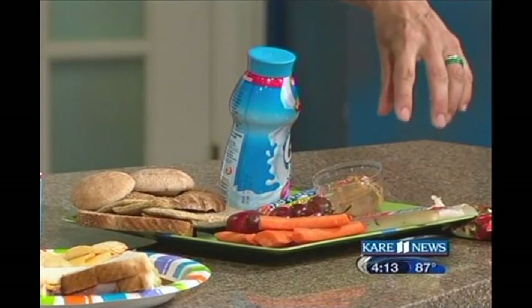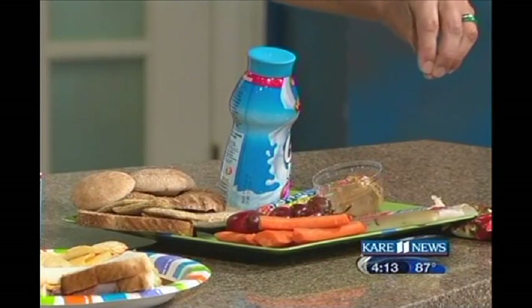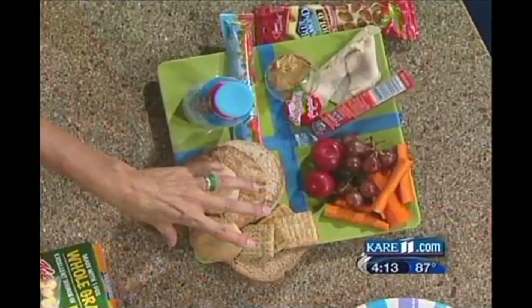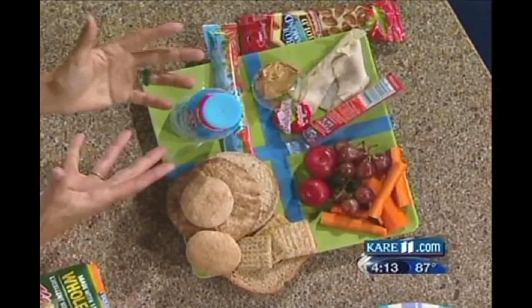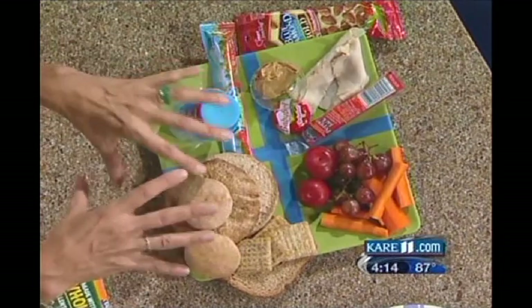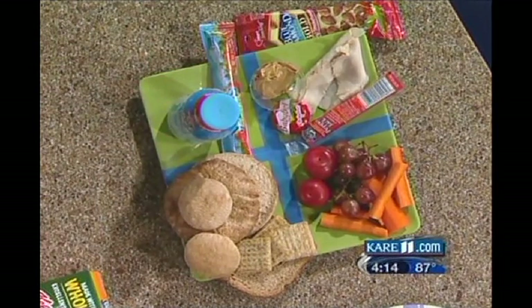If we as parents are making the lunch, it's an open-the-bag situation — they don't like it so much and maybe they'll trade it for whatever. So there are four pieces to a healthy lunch: you want some kind of protein, because that's what keeps their energy lasting throughout the day; you want fruits and vegetables; you want a whole grain; and then you want some kind of calcium or vitamin D source, which usually comes from a drink.